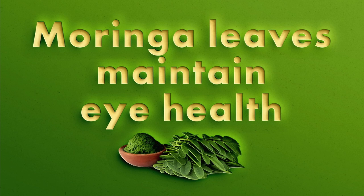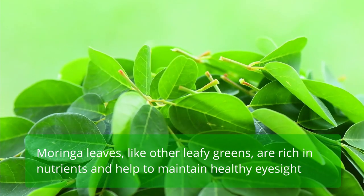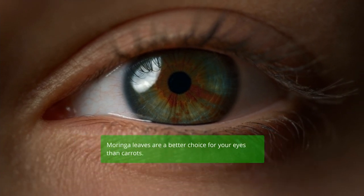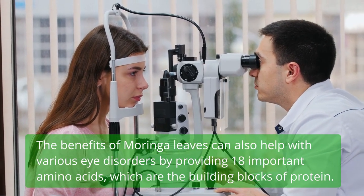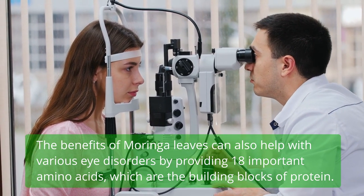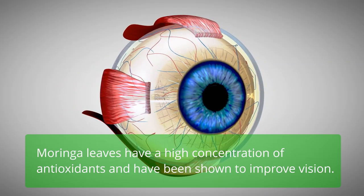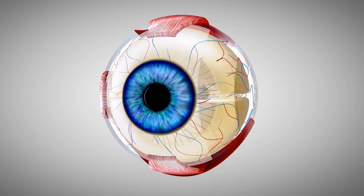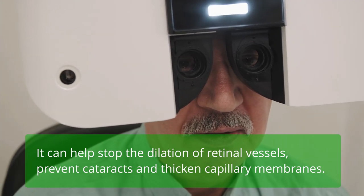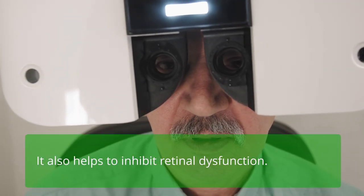Moringa leaves maintain eye health. Moringa leaves, like other leafy greens, are rich in nutrients and help to maintain healthy eyesight. They provide 18 important amino acids, which are the building blocks of protein. Moringa leaves have a high concentration of antioxidants and have been shown to improve vision. They can help stop the dilation of retinal vessels, prevent cataracts, thicken capillary membranes, and inhibit retinal dysfunction.